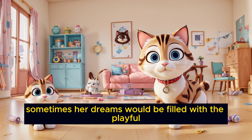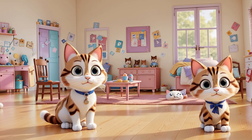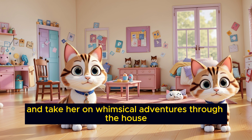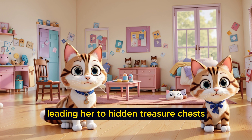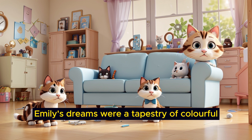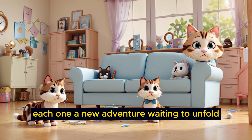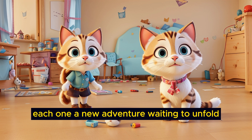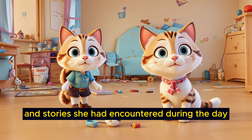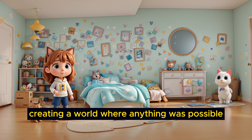Sometimes, her dreams would be filled with the playful antics of her cat, Whiskers. In these dreams, Whiskers could talk and take her on whimsical adventures through the house, leading her to hidden treasure chests and secret passages. Emily's dreams were a tapestry of colorful and imaginative scenes, each one a new adventure waiting to unfold. Her subconscious mind weaved together the experiences and stories she had encountered during the day, creating a world where anything was possible.